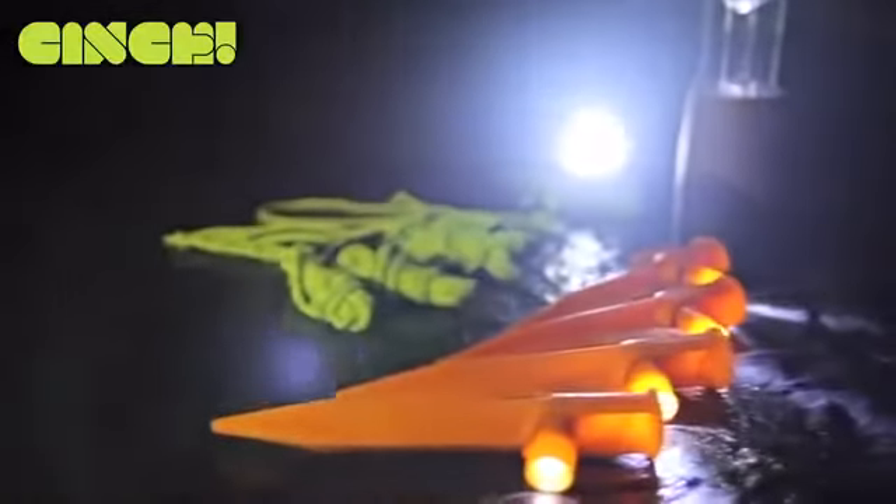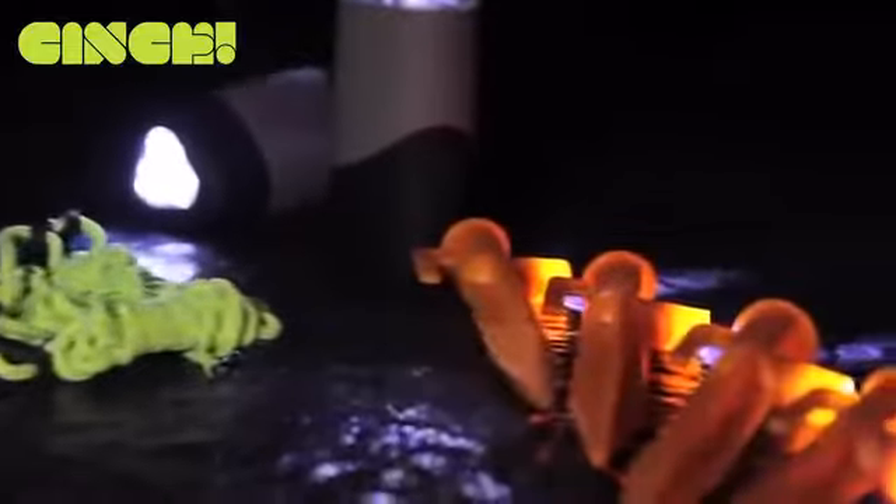Because we like enjoying ourselves here at Cinch, the night time is just as important as the day time, so we've packed each Cinch tent with LED tent pegs, light reflective guy lines and two cool LED torches that turn into lanterns.